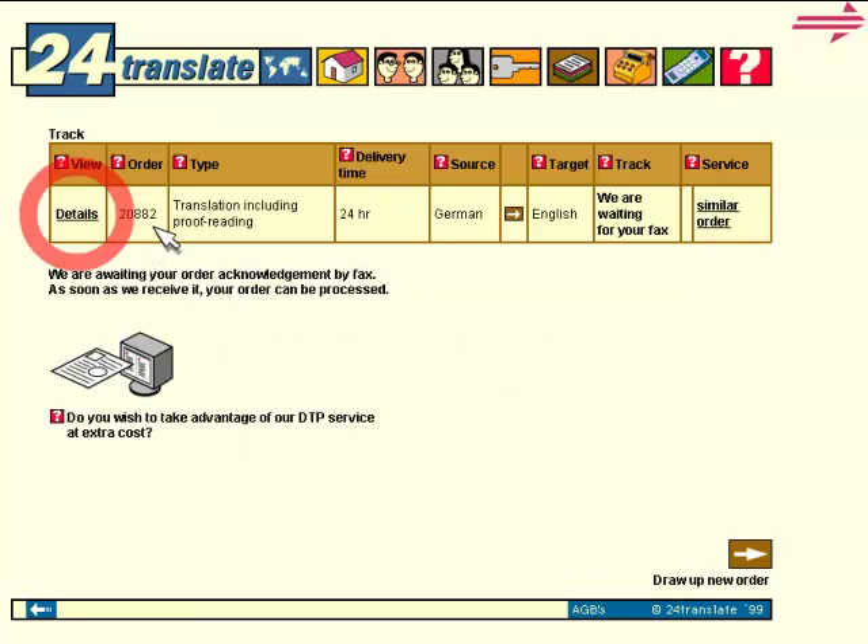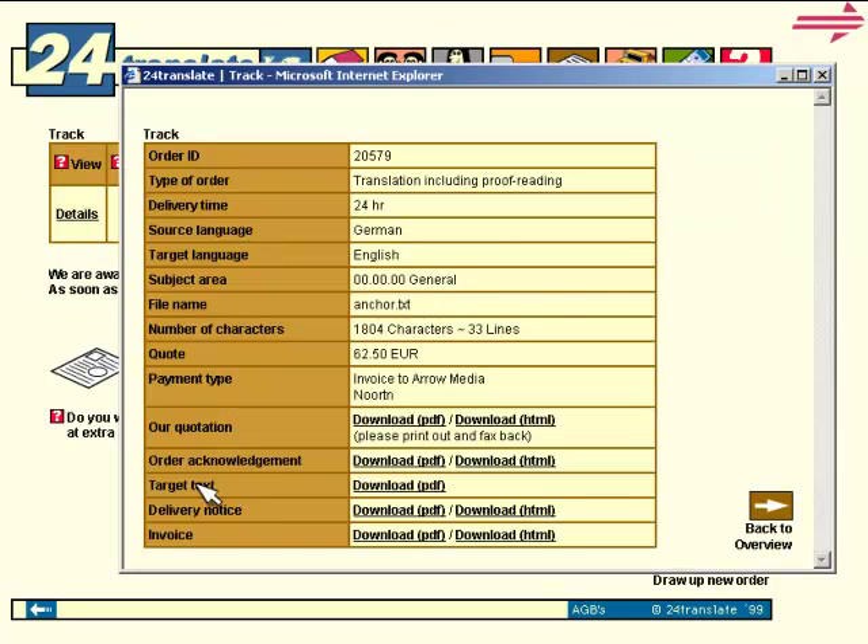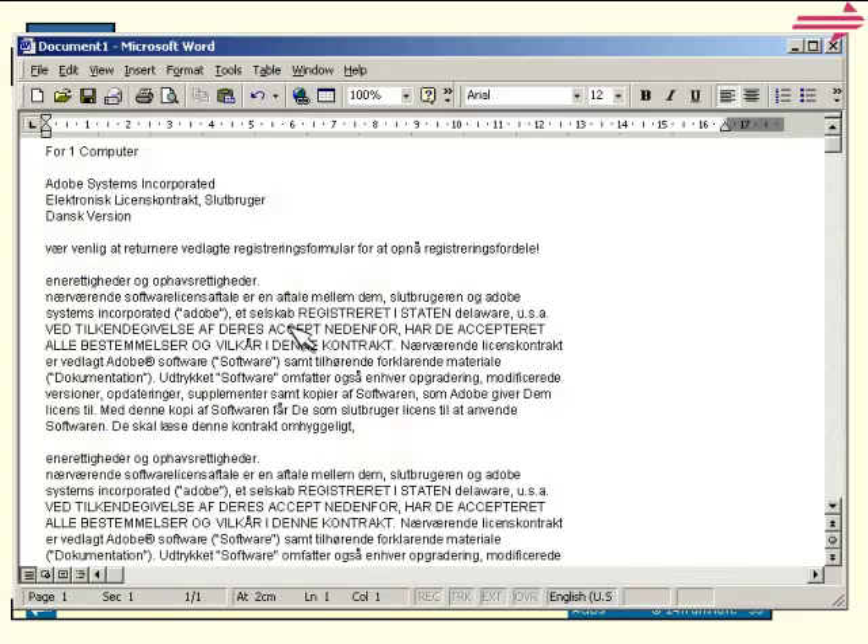Our status query tells you the progress of your orders at any time. We will keep your finished text password protected and ready for you. Delivery notice and invoice can also be called up.